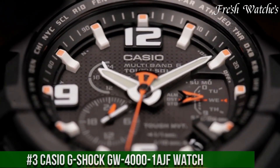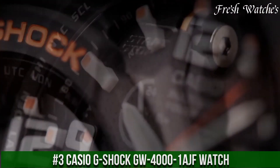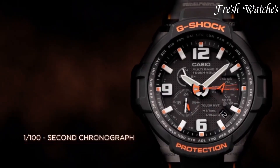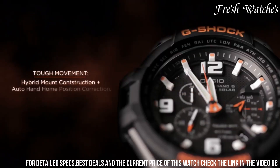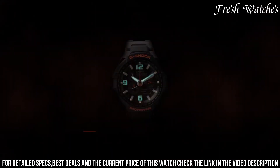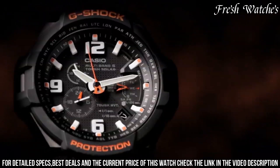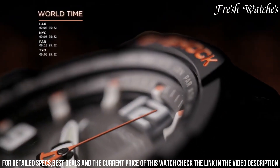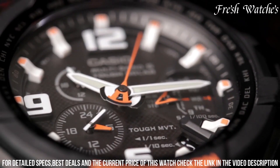Number 3: Casio G-Shock G-4001 Ash Watch — an epitome of resilience and precision. This timepiece embodies the essence of G-Shock, known for its unmatched toughness and cutting-edge technology. The 52mm stainless steel case, complemented by a comfortable resin band, signifies durability and comfort even in extreme conditions. The bold black dial, with large luminescent hands and markers, offers optimal visibility. Packed with features like multi-band atomic timekeeping, world time, and shock resistance, it caters to the needs of the modern globetrotter.